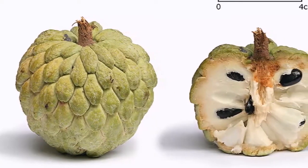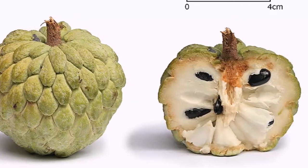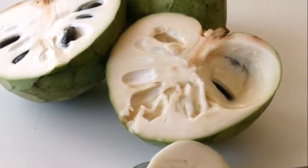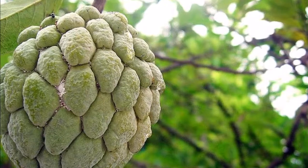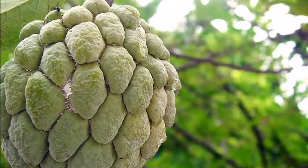Cheremoya, or the South American Balm, is believed to be the healthiest fruit in the world. It originates since the time of ancient Inca, when it was reserved only for the rulers.